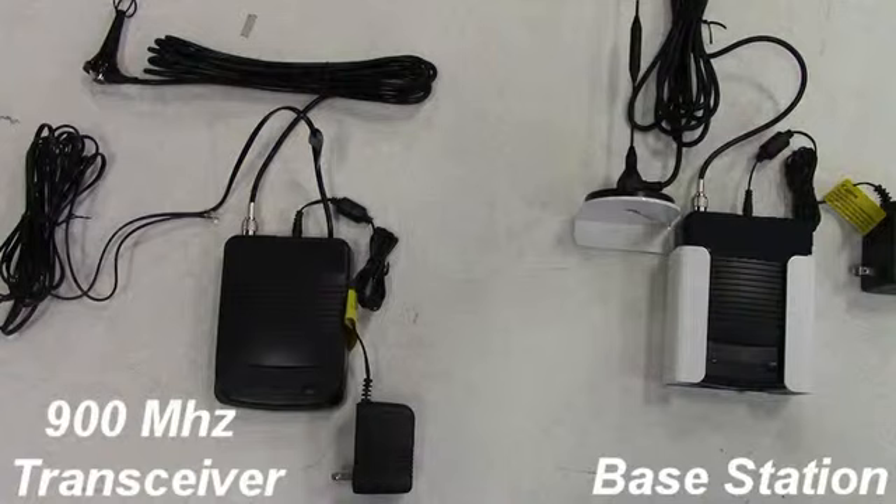The Rath 900 MHz wireless communication system uses digital voice scrambling to transmit calls from the emergency phone to the base station. Prior to purchase, this system should be tested in the locations where you anticipate installing the phones.